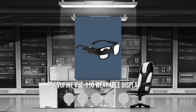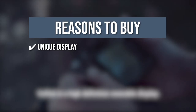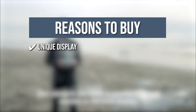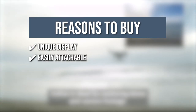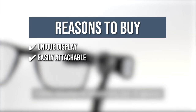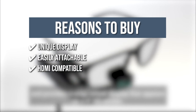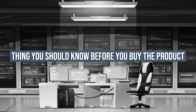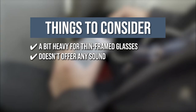TrustedShoppingEye.com has awarded the ViewFine VUF 110 Wearable Display a 4 badge rating. The team recommends this purchase based on the following. Unique Display: it uses a liquid crystal on silicon panel that appears as a 4-inch display approximately 12 inches from your eye, delivering a crisp high-definition display that allows users to easily watch videos or read texts. Easily Attachable: it attaches to glasses via a magnetic docking station that enables you to position it above, below, or directly in your line of sight. HDMI Compatible: you can connect it to any device with an output of 1280 x 720p at 60Hz. Highly Versatile: the device connects to most smartphones, drones, laptops, and cameras. The things you should know before you buy the product are: it is a bit heavy for thin-framed glasses, so be sure you are using a thick frame, and it doesn't offer any sound.